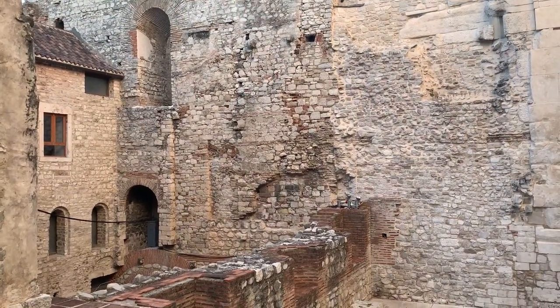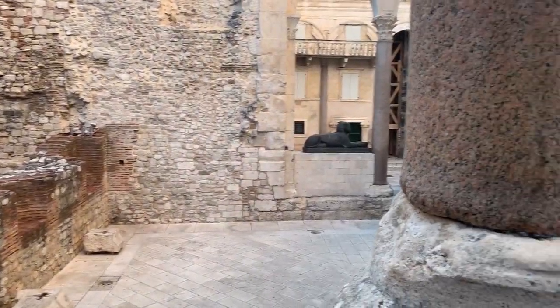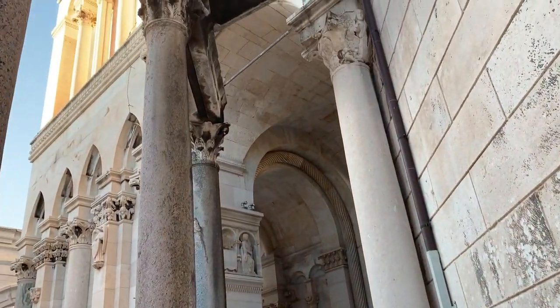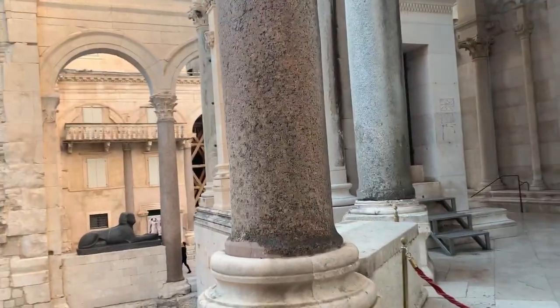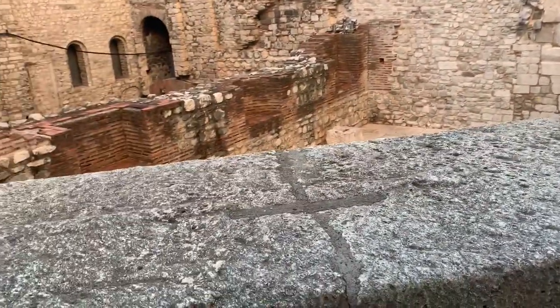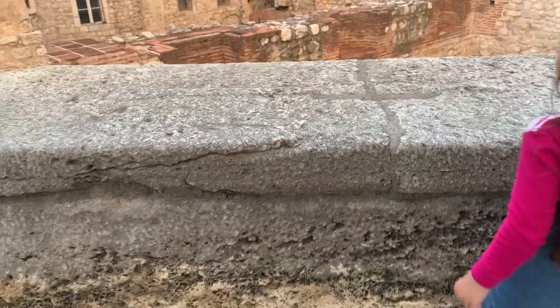Sobrang thick ng stone structures, and I just wondered how they did it in the past — paano nila ito naisip gawin? I'm sure yung iba dito, na-reconstruct na lang naman, pero sobrang daming features na lumang-luma talaga na obvious. I think this is an old coffin, kasi meron siyang cross. So I think this is a coffin.